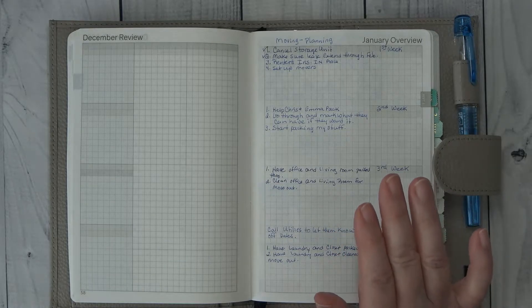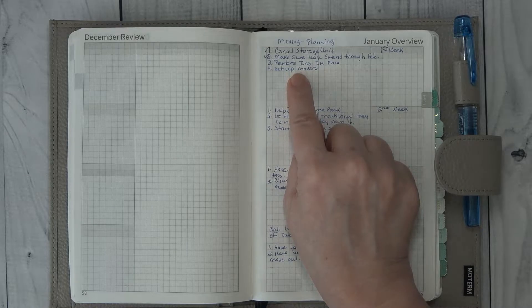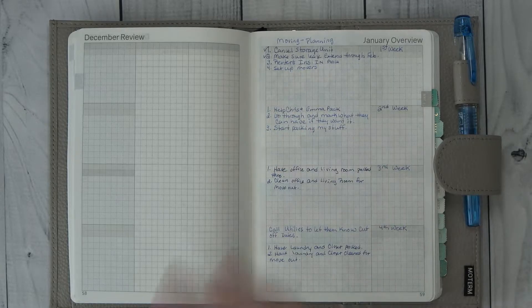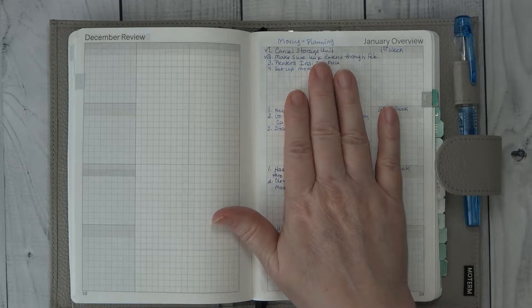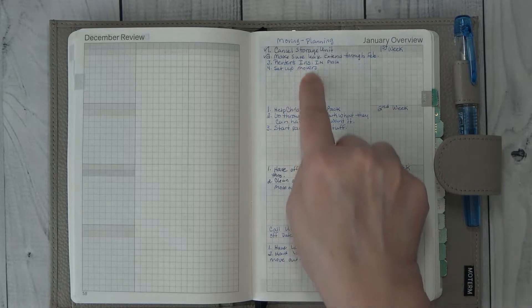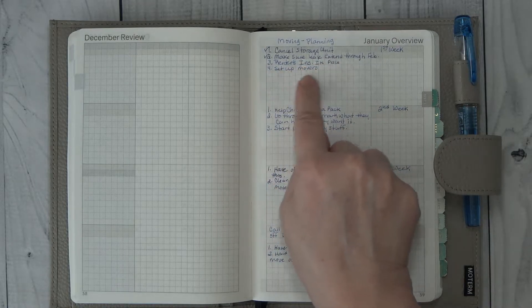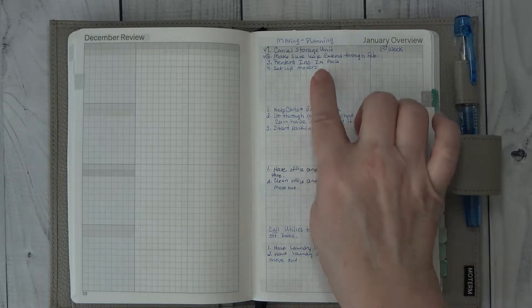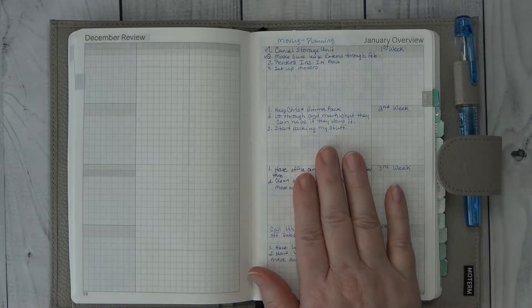It's also a running to-do list because I have not set up the movers and I have not got my rental insurance in place. I do have them here — for me, it's like a running to-do list. I know sometime on this page I've got to have those two things done. They will be done Monday — hopefully I will have time to get that done.